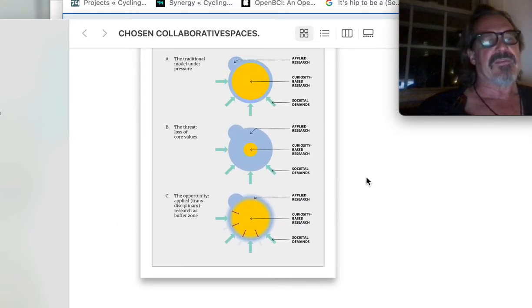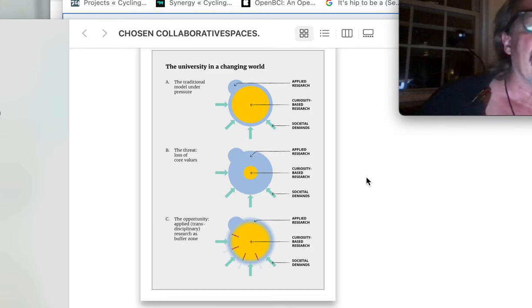These graphs are way too facile, but the universe — the interchanging world — traditional models, applied research, curiosity-based — this is a helpful graph that explains in a simple way what has to happen in a clunky, big old university.